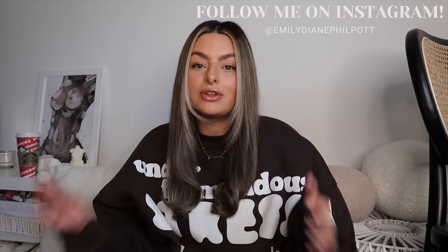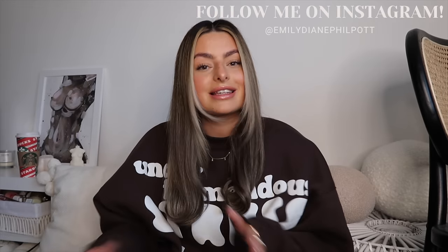I am currently doing Vlogmas, posting a video every other day on my YouTube channel. So if you want to stick around for that, definitely hit subscribe. Also make sure you follow me on Instagram, give this video a thumbs up if you do enjoy it. And yeah, let's get straight into it.